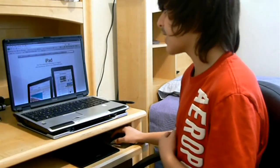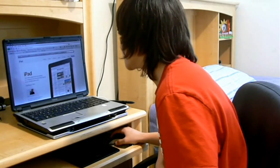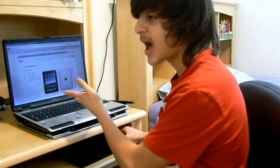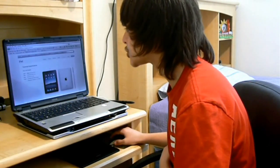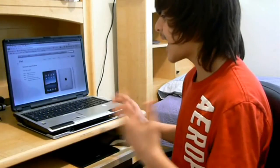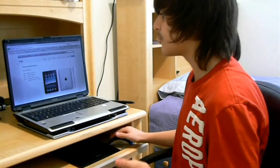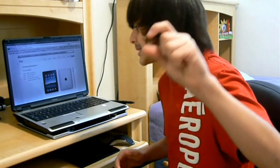Let me read some stats of the iPad for you guys — what it does, what it could do, and stuff like that. By the way, I'm on the Apple website. The height of the iPad is about 10 inches, the width is about 7.5, and the depth is 0.5 inches.